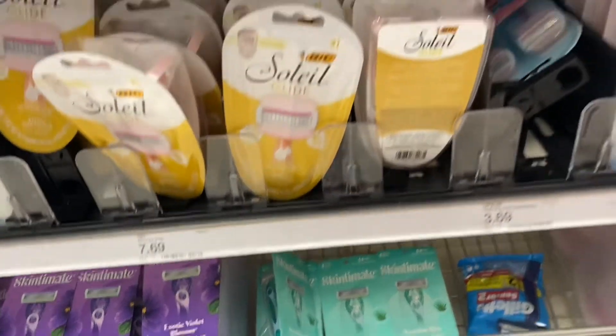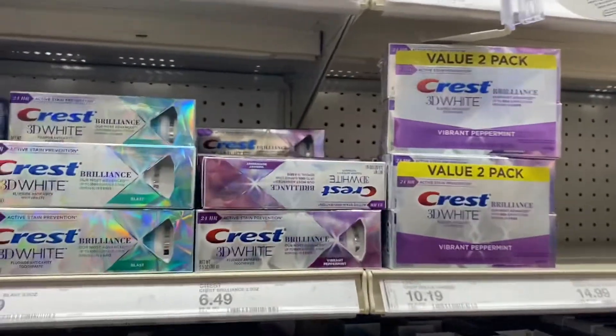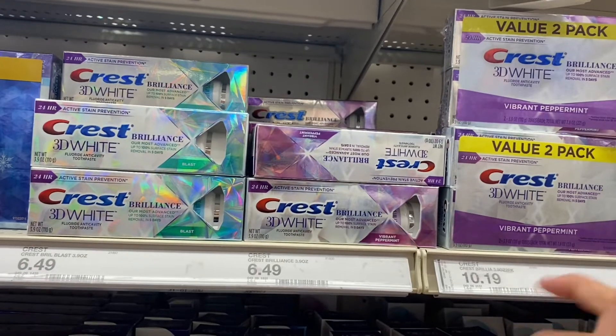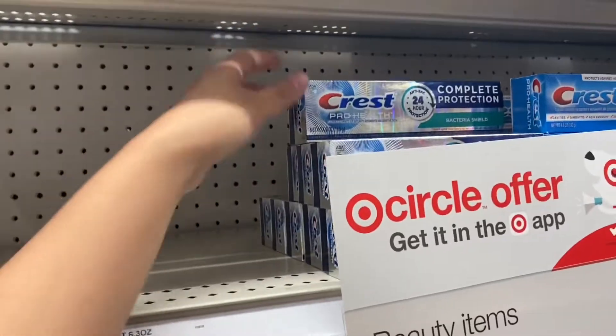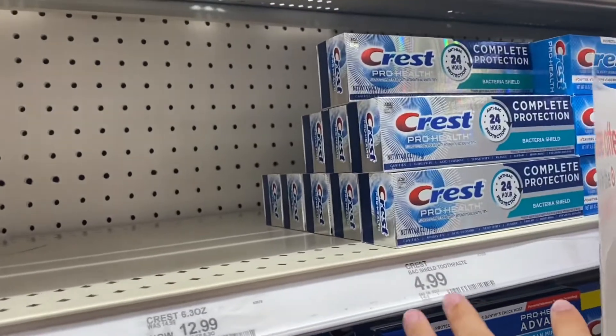Some of the oral care is included in the deal. This Crest 3D White Brilliance toothpaste is $6.49 and has a $2 digital. I'm also gonna grab one of these Crest Complete Protection toothpastes — it's $4.99 — and I'm gonna use the $2 coupon from the May P&G insert.